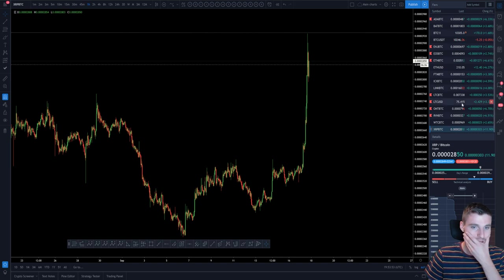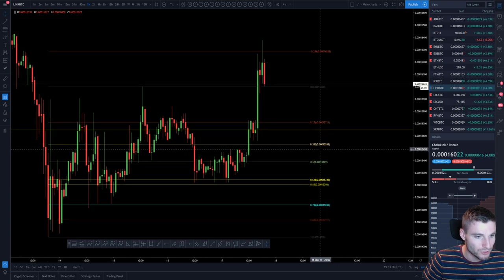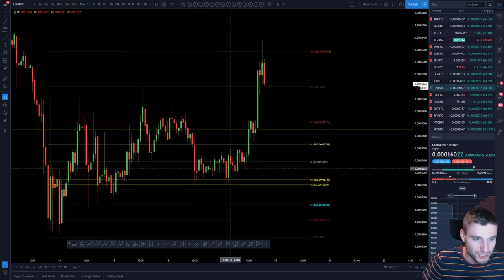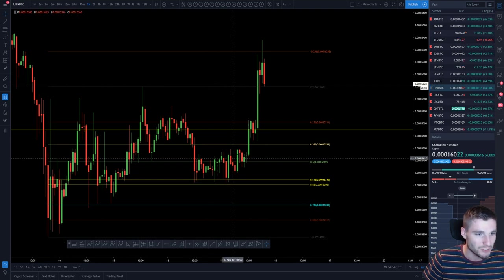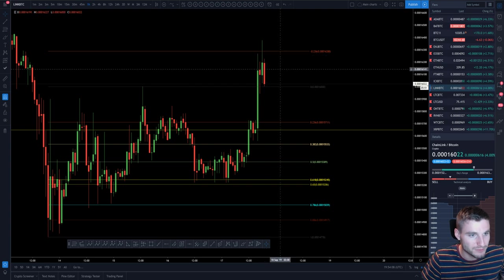One of the easiest trades: Chainlink — really, really clear. Low to high, 618 — I mean how many times have I shown you this — low to high 618, you see a very nice bounce up to the -236, and that's now where you're finding a rejection.